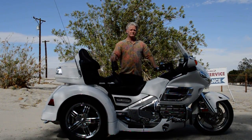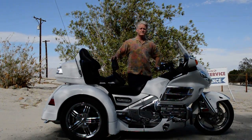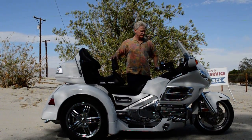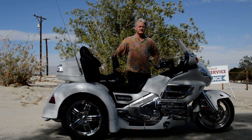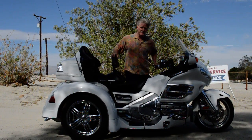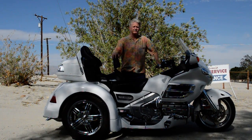Thanks for watching another video here at Sam's Cycle Service in Rancho Mirage, California. Today we're offering up this Honda Trike. It is a 2006 GL1800 fuel-injected. It has the better kit — it's called a Motor Trike, the Motor Trike kit by Motor Trike Corporation.